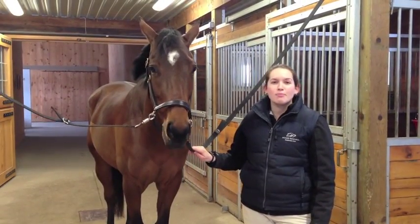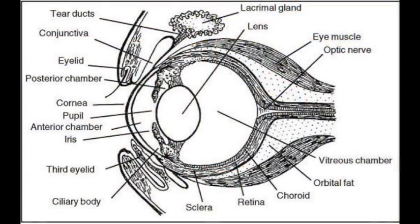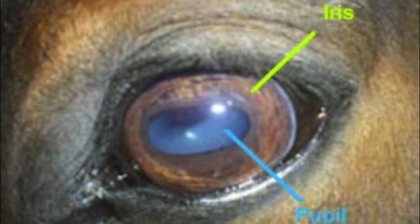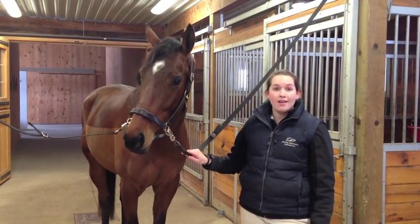Horses' eyes are very similar to humans. They are made up of the cornea, which is the outer surface of the eye and should be nice and clear. They also have the iris, which is the colored portion of the eye. In most horses we find that this is brown, but you do come across the occasional horse that has a blue or a green iris.